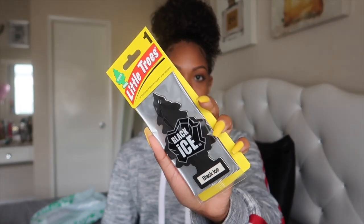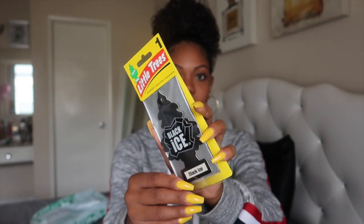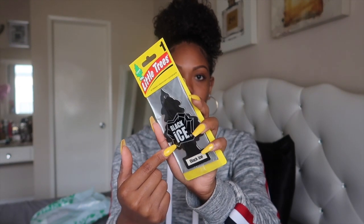The next thing I got is this Black Ice car scent. I love this scent in my car — it makes it smell so fresh and clean. Every time I get my car cleaned I like to put Black Ice in there and it just makes my car smell amazing. It is only one pack, so you get one for a dollar.